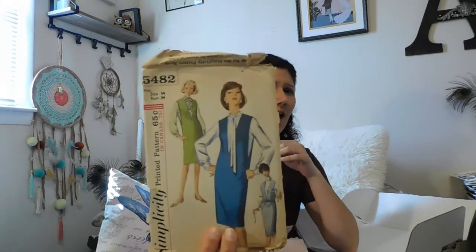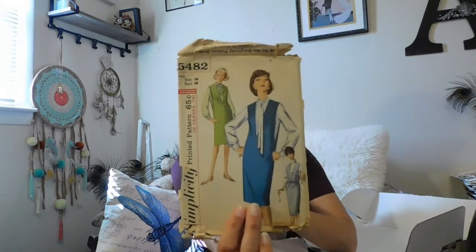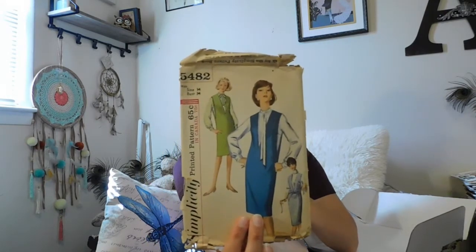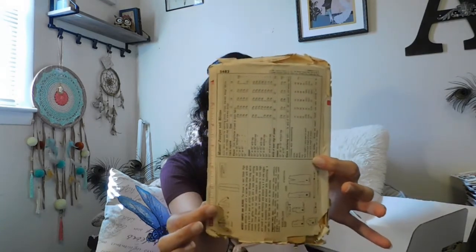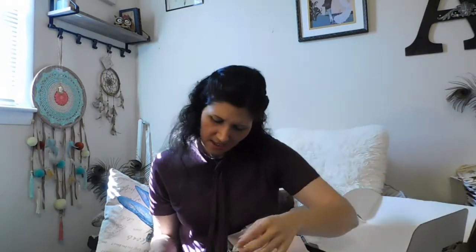Being really careful with it — this is another Simplicity pattern. I want to say maybe 60s. I was thinking this kind of dress was maybe popular in the 60s, but I could definitely be wrong — it doesn't say on it. I love these shirts that have the collars and stuff on them. I've become like really in love with them. I didn't think I would love them as much until I got one, and I actually love it. I'll add that to my stack.